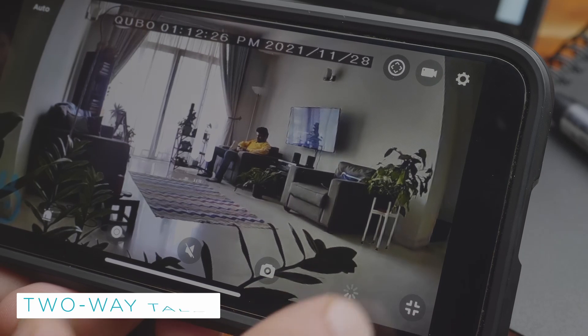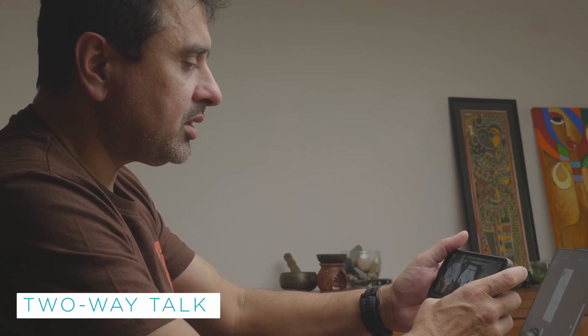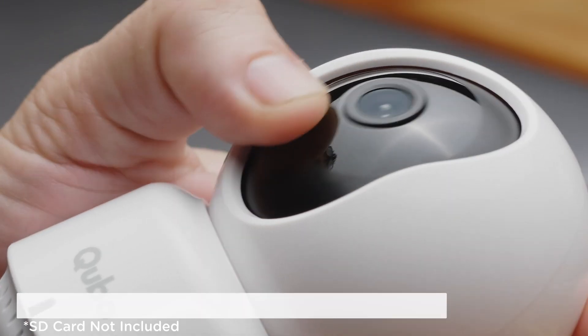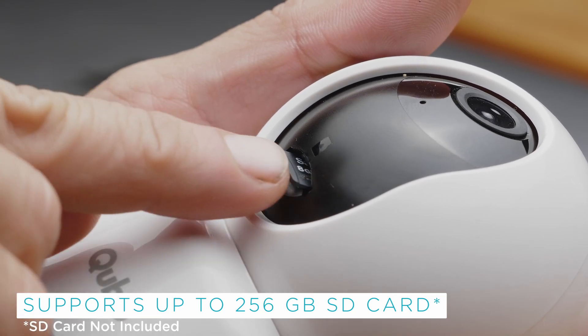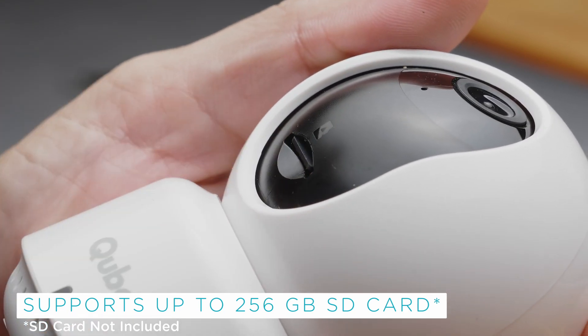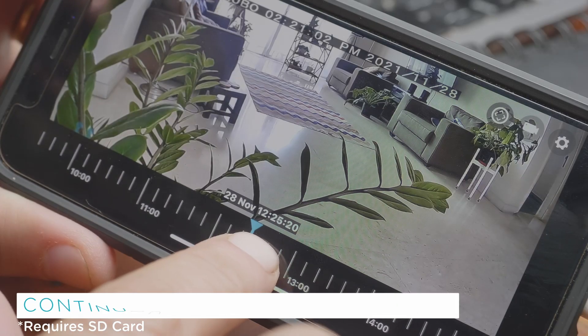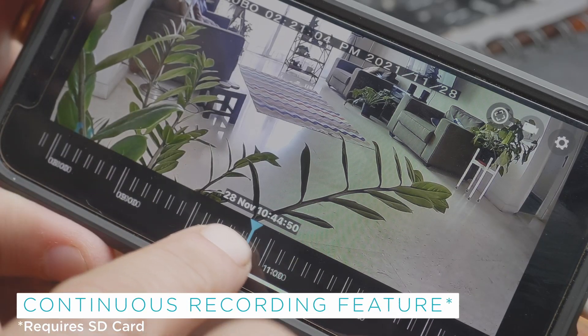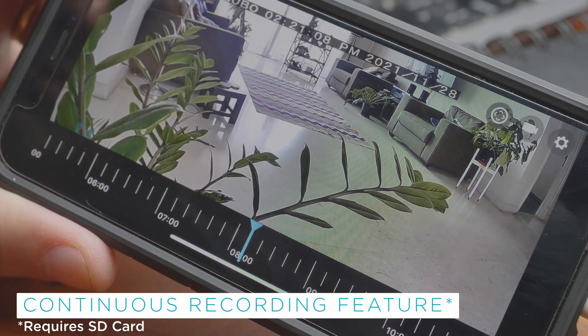Two-way talk allows you to communicate in real time with the people who appear in your camera. This device supports up to 256 GB SD cards. With the continuous recording feature, you can review the entire day and not miss a single moment.